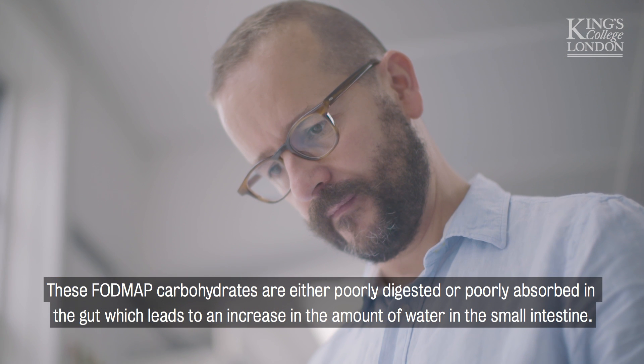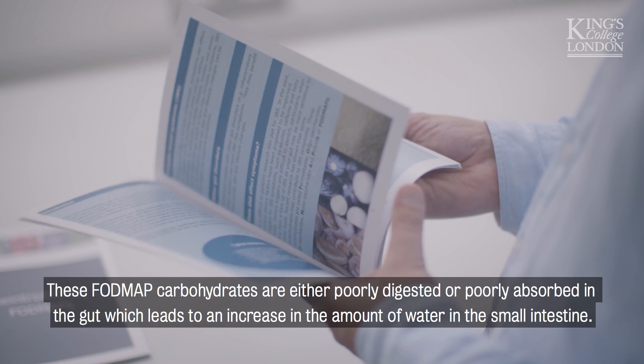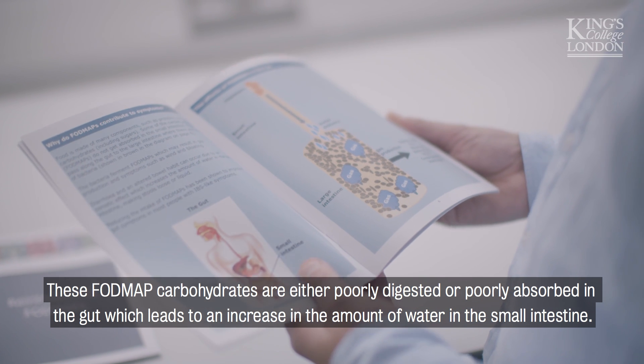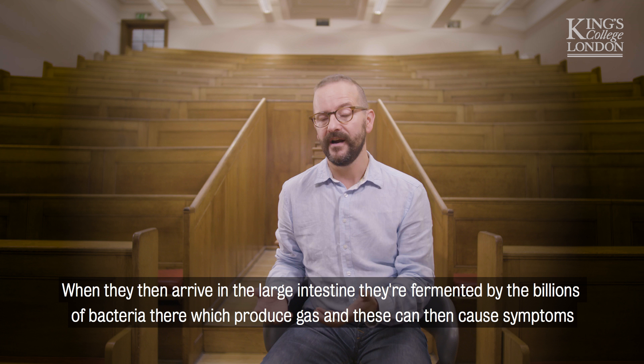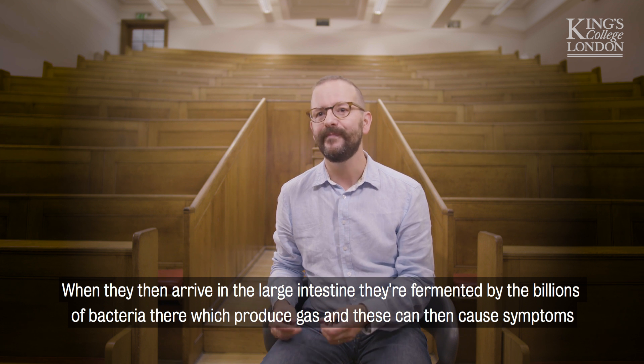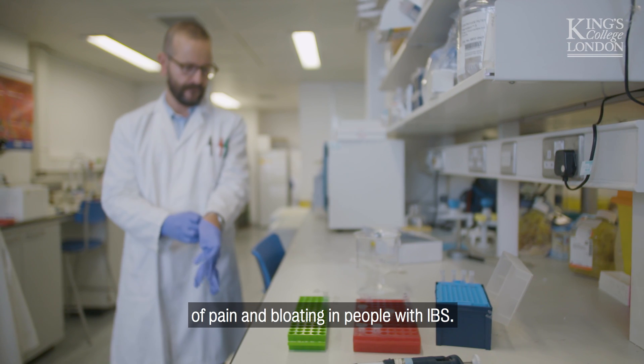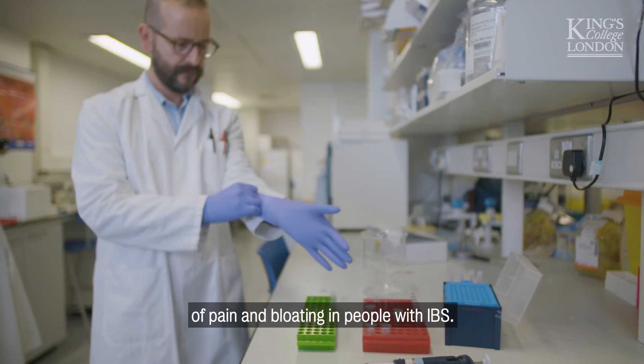These FODMAP carbohydrates are either poorly digested or poorly absorbed in the gut, which leads to an increase in the amount of water in the small intestine. When they then arrive in the large intestine, they're fermented by the billions of bacteria there, which produce gas, and these can then cause symptoms of pain and bloating in people with IBS.